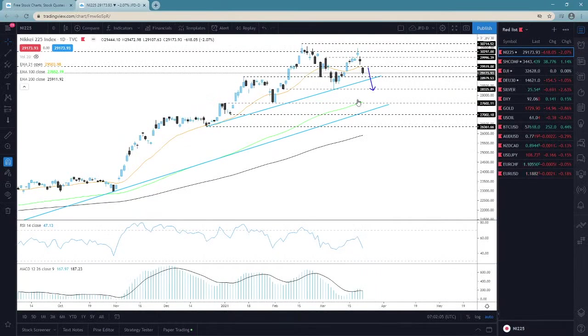Jumping into the charts, the first one I want to pick up here is Nikkei 225 and the index closed in the red today. Friday's decline from last week continued, and we saw the index falling below the 21-day EMA, falling below this 29,519 zone. This now potentially increases the chances for a further move lower.